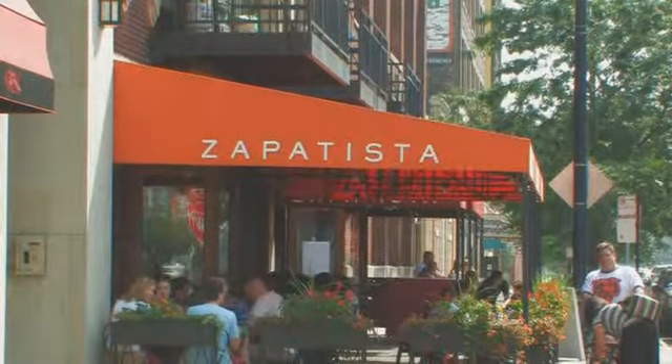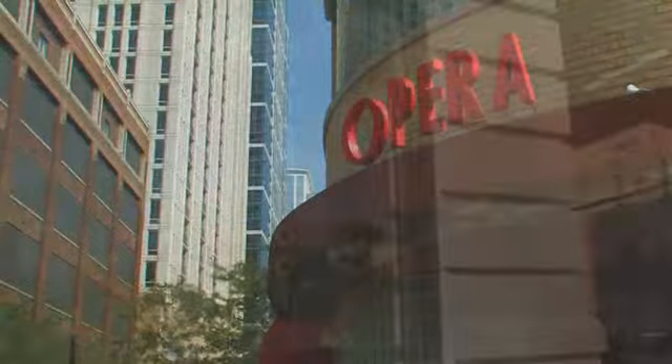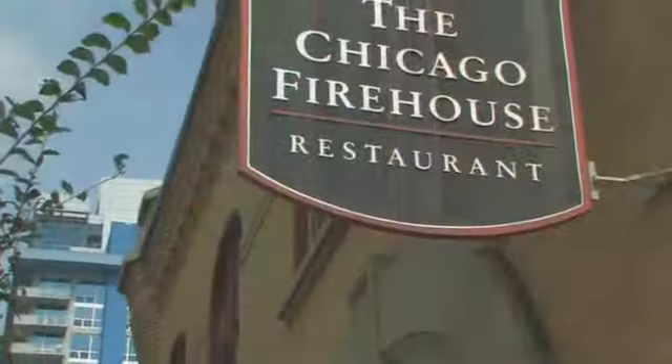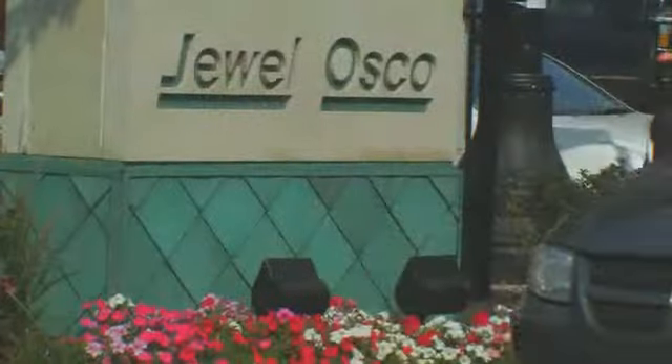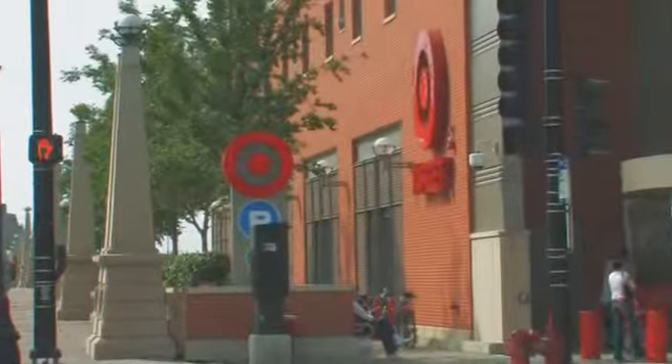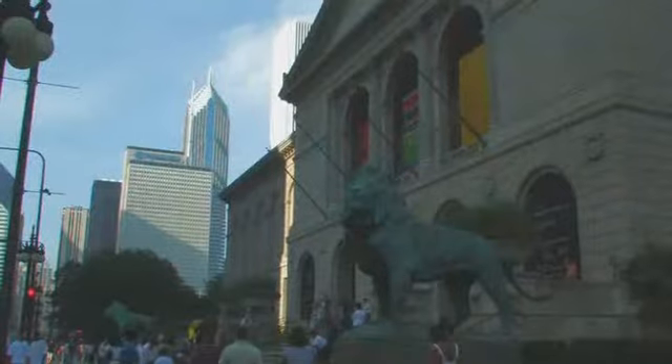Numerous restaurants and cafes are within walking distance, such as Zapatista, Gioco, Opera, The Bongo Room, The Chicago Firehouse, Eleven City Diner, and The Artist's Cafe. There is abundant neighborhood shopping, plus a large and diverse stretch of new retail to the west, with the many options of the city center just minutes away.